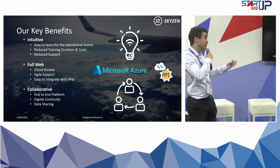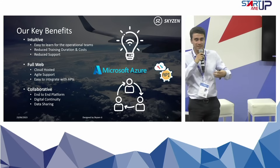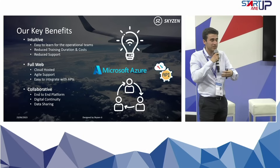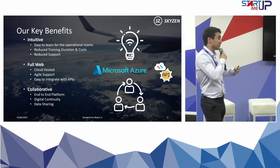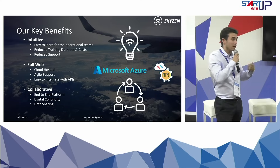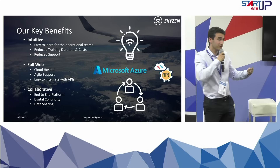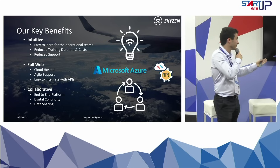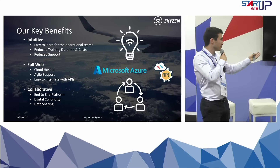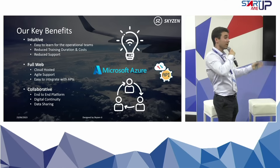The support is reduced because they know how to use it. The other thing is it's full web, so on cloud and agile to support. If there is a small bug, in the next 24 hours it can be solved. It can be easily integrated with APIs to flight data monitoring solutions on the aircraft, or with ERP solutions for the logistics side. And finally, it's collaborative, which means all the users of your organization or in other companies can use the software, and you can all work together around one tool.